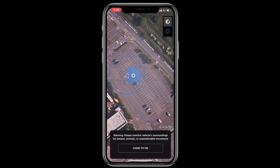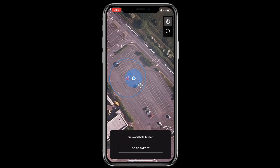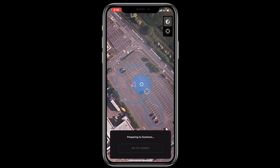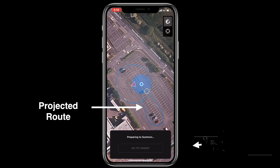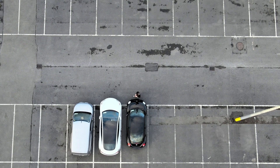Going back to the Tesla app and tapping the target button, we can now set a target location for the car to travel to. When you set a target, the app will show the projected route that the car will take via a blue line, and once you're ready, just hold down the go to target button and keep an eye on the car. Once again, I had to stand right beside the car in order for the out of range warning to disappear, but at least this time I started to see some action.